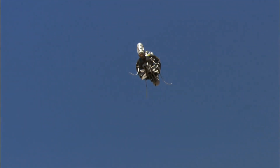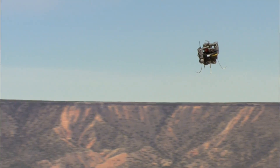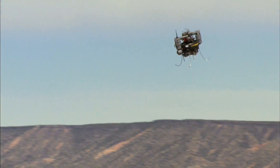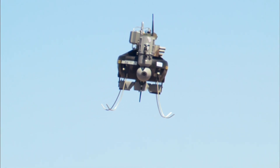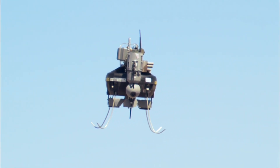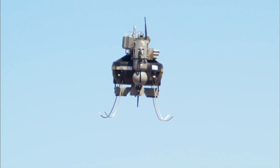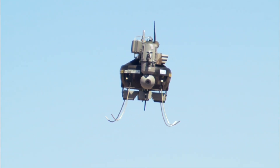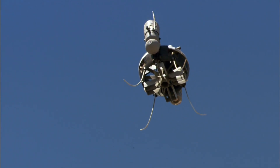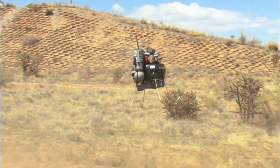One notable fact about the T-Hawk is that it was used to acquire the first clear images of the damaged nuclear containment structures at the Fukushima Daiichi power plant after the 2011 earthquake and tsunami in Japan. Radiation levels were too high for people or other aircraft to safely approach. The T-Hawk can also be used by law enforcement for SWAT operations, search and rescue missions, and hostage situations.